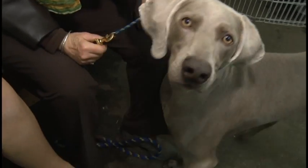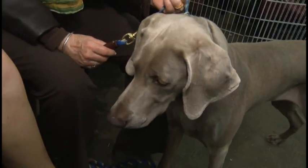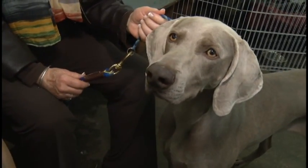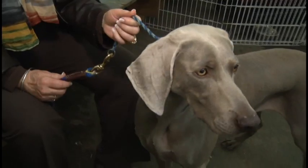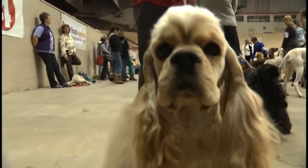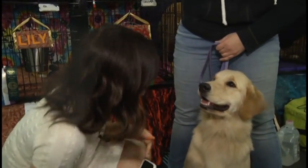Her face is probably her most important feature. This is Honor, and she's the number one Weimaraner in the country. She was number two last year. She won 66 group placements this year to become number one. It's perfect!